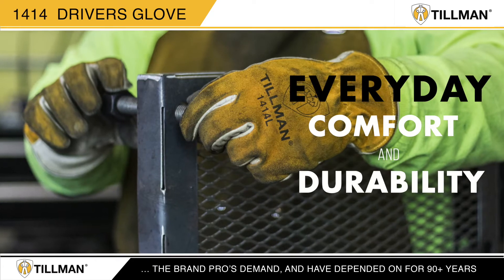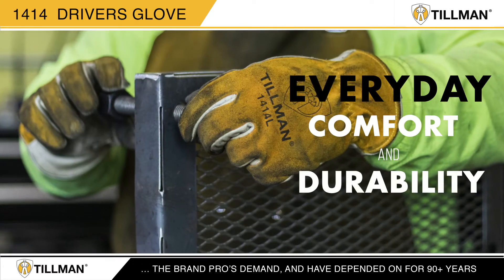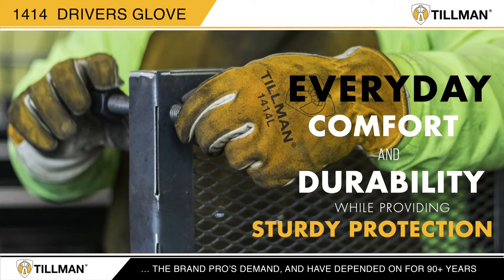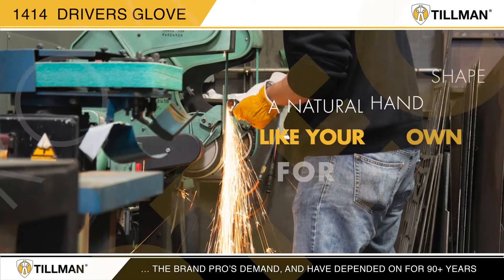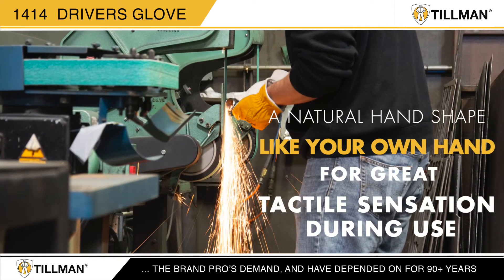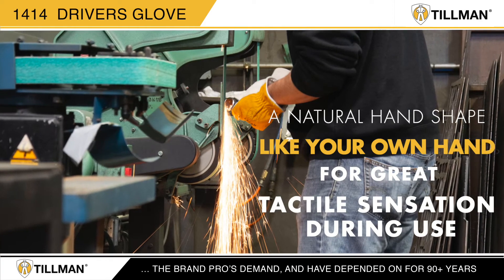The 1414 is designed to provide the everyday comfort and durability tradespeople expect from a Tillman driver's glove. Like all Tillman driver's gloves, the 1414 offers a natural hand shape like your own hand for great tactile sensation during use.